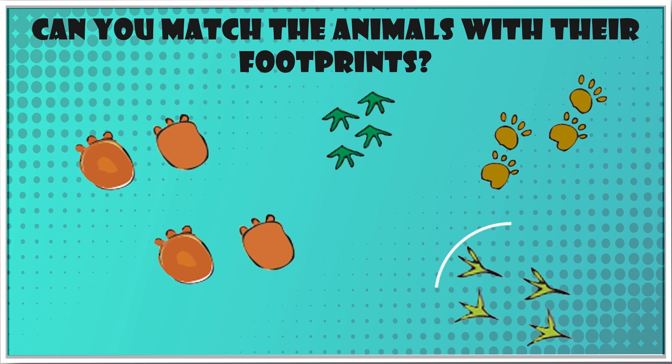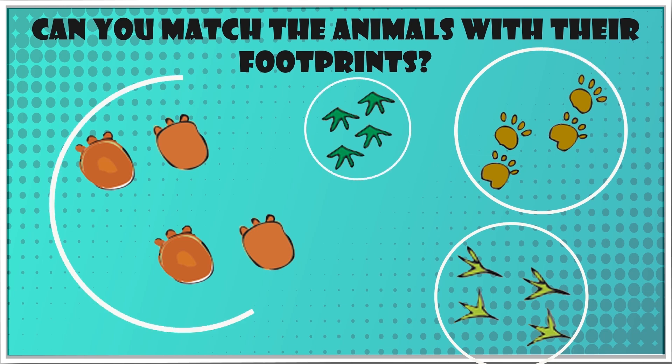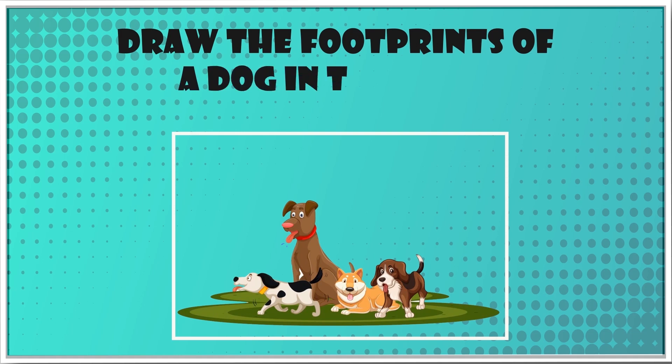The footprints are of a chicken, a leopard, a frog, and an elephant. Now draw the footprints of a dog in this box.